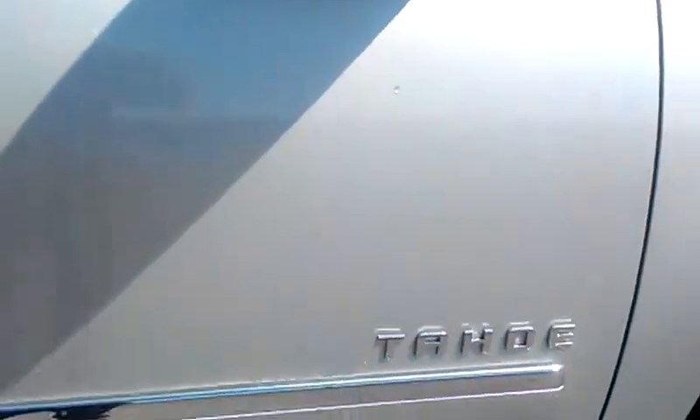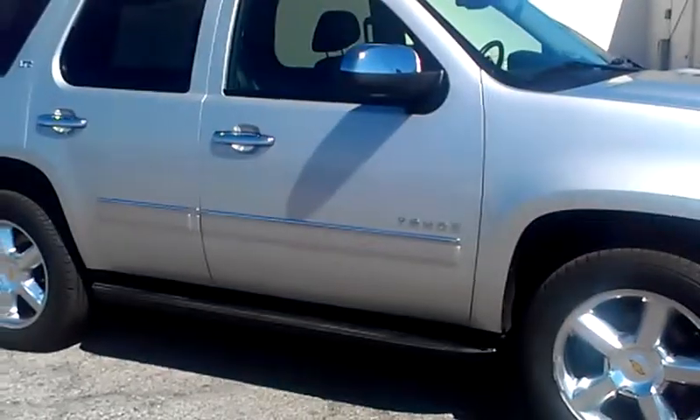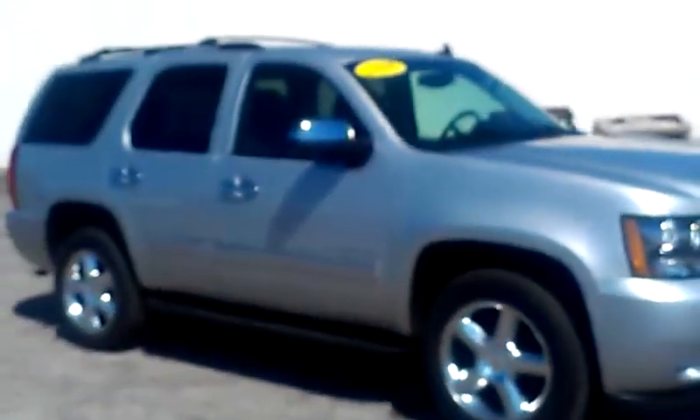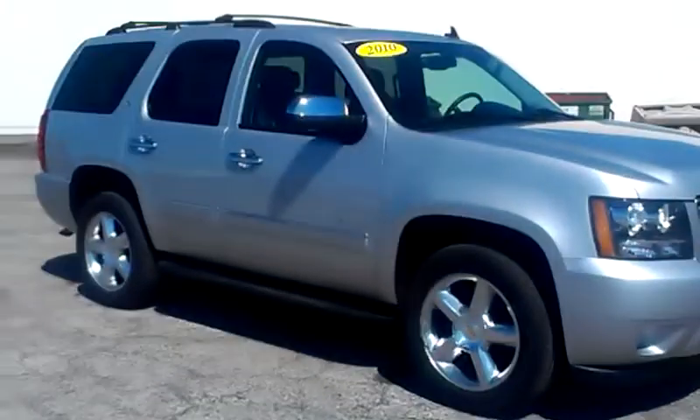This is our 2010 Tahoe LTZ. I will have to stop every once in a while — my camera does not focus fantastically, so you'll see a lot of hesitation and stopping just so you can get a better shot.